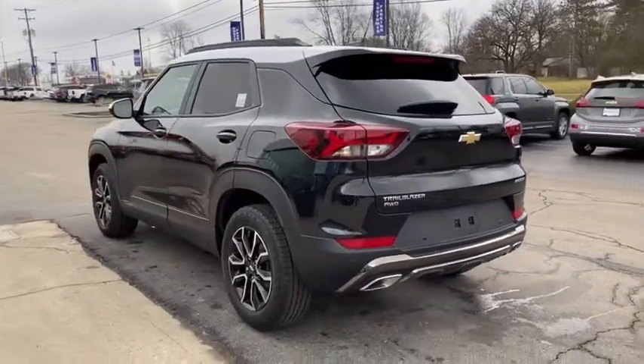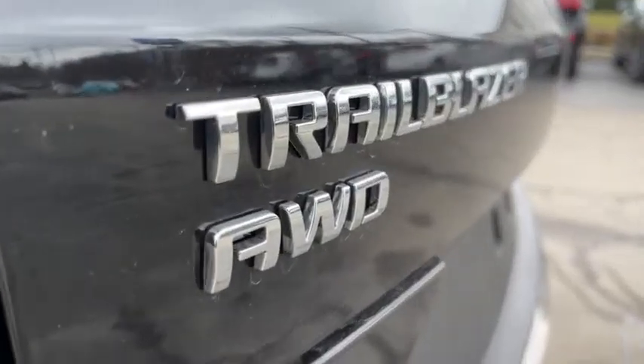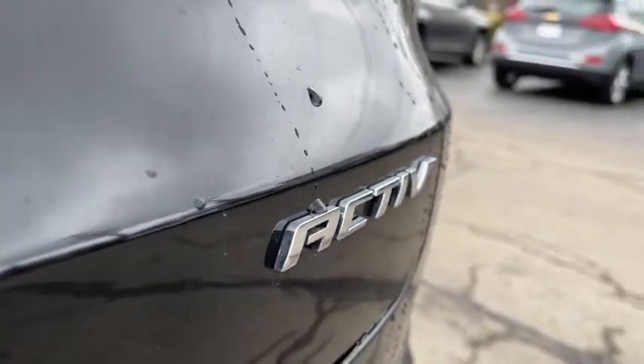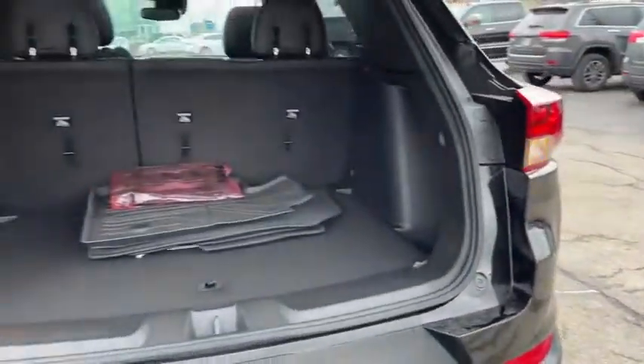Here are some of this vehicle's great options: lane departure warning, all-wheel drive, anti-lock braking system, backup camera, remote engine start, steering wheel audio controls, keyless entry, leather-wrapped steering wheel, Bluetooth, power steering, adjustable steering wheel, cruise control, floor mats.